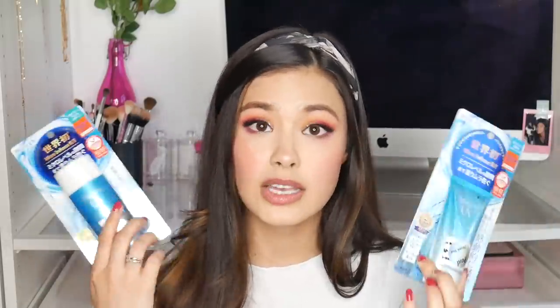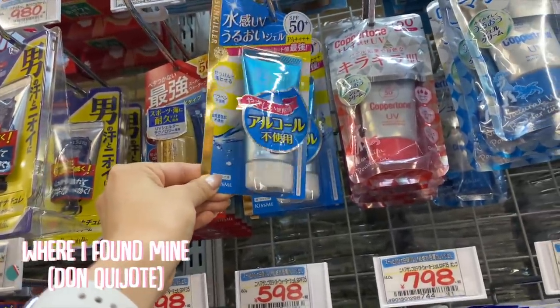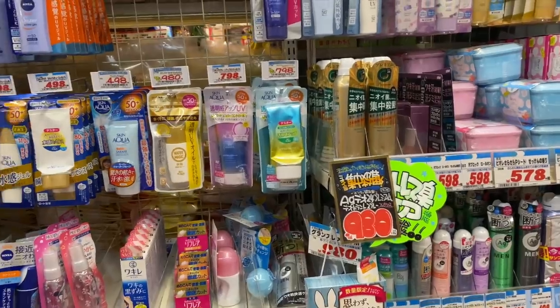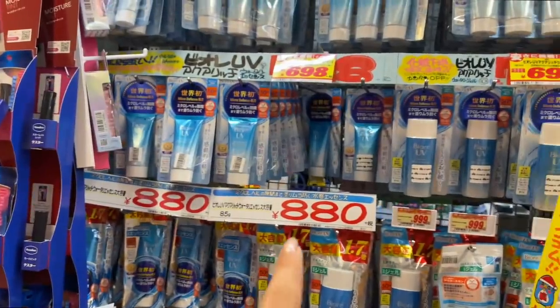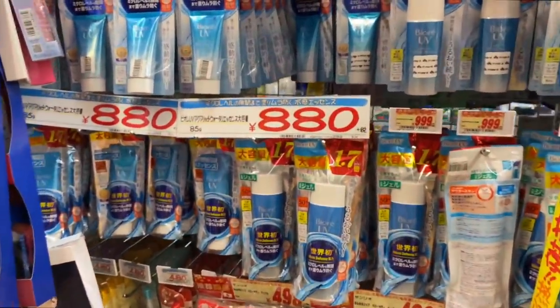I actually picked these up from Don Quixote, and again, I stocked up when I was in Japan because they are a lot cheaper since I'm not importing them. They have all kinds of sunscreens there — it's a huge section — and the prices are still so cheap. They even have multi-packs. I'm so excited — I have my Biore UV Watery Essence and gel again. These are so good; they're like my favorite. I think these were actually in my 2018 yearly favorites and still to this day I go through tubes of this. Of course, besides these, there are a lot of other really great Japanese sunscreen brands, but these are my oldies but goodies.